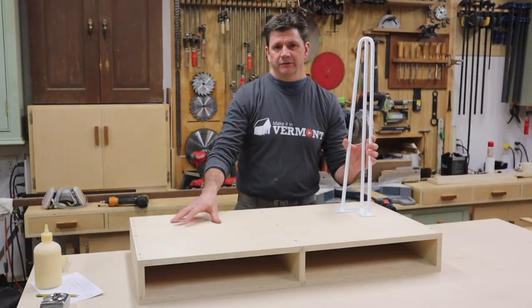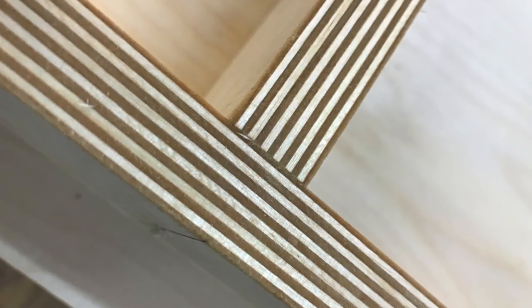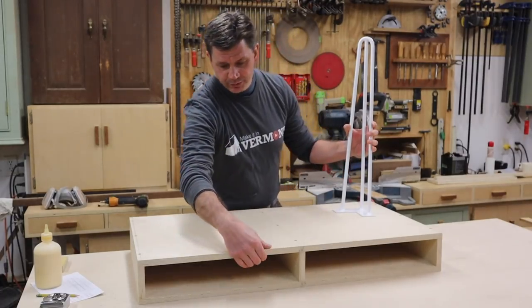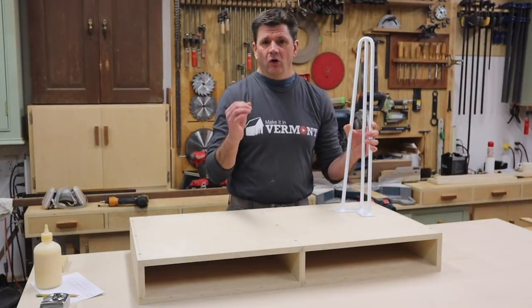The reason why I chose Baltic birch plywood for this project is because Baltic birch plywood has multiple veneers or plies to make up that three-quarters of an inch, and it's also all hardwood — it's all birch.